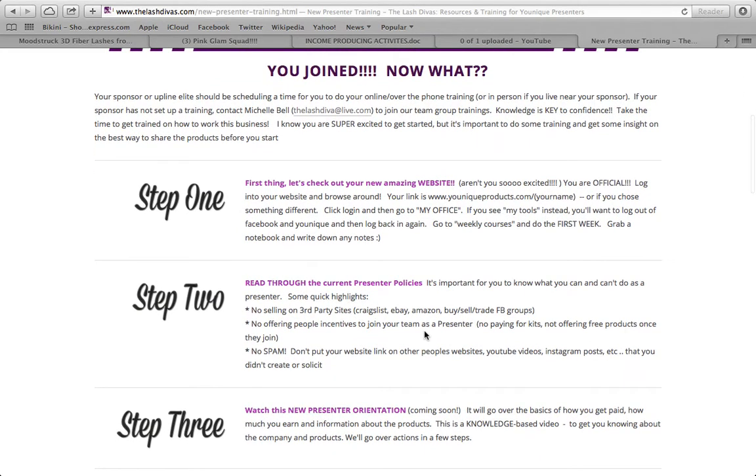Step two is to read through the current presenter policies. It's really, really important that you know what you can't do because you don't want to break the rules. You signed the contract — when you signed up to become a presenter, you agreed to the presenter policies. Lots of people just click yes without reading it, but you need to know what it says.